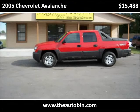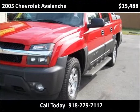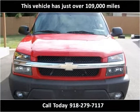This 2005 Chevrolet Avalanche is available from the AutoBin. This vehicle has just over 99,000 miles.